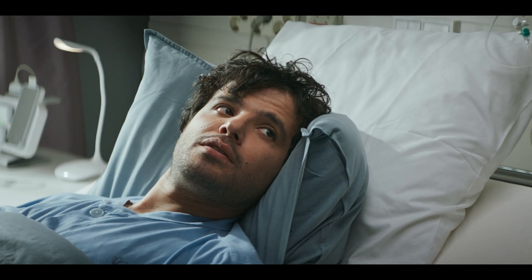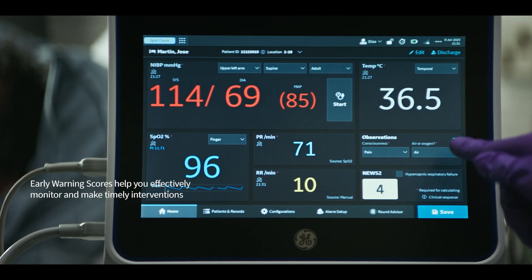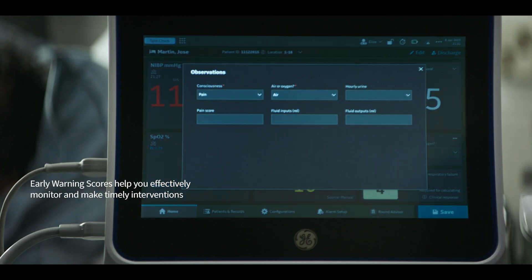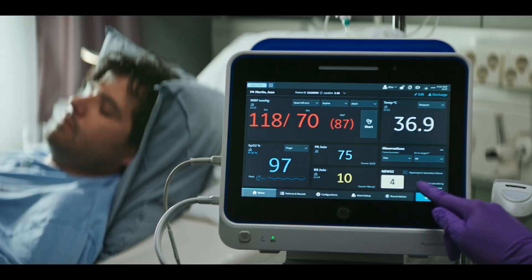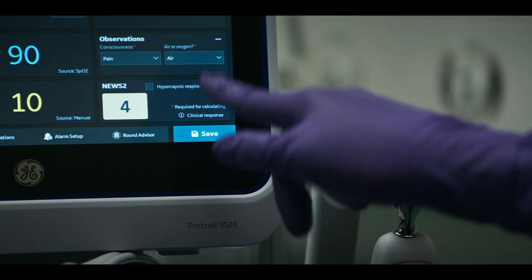Sometimes patient deterioration can be hard to notice. Portrait VSM helps by displaying standards-based or custom early warning scores automatically. These advanced analytics can support you in making the most informed clinical decision.